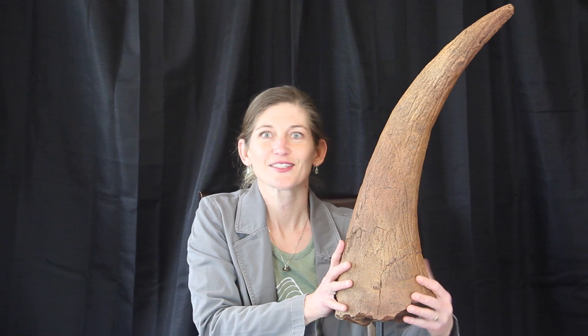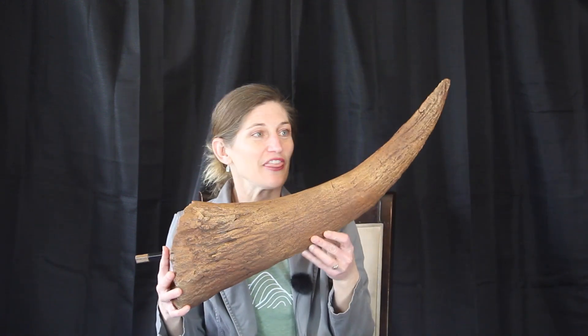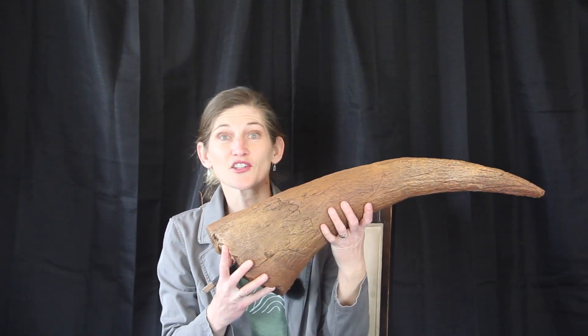Welcome. Today we have another fantastic fossil to check out. This is a Triceratops post-orbital horn core — just absolutely amazing. This is our gigantic horn, and it's on top of our Triceratops.